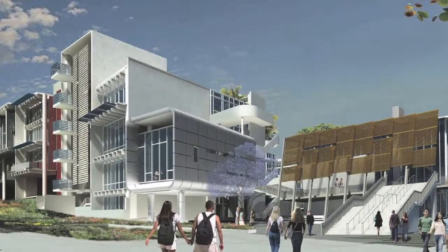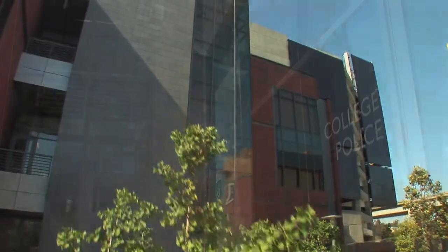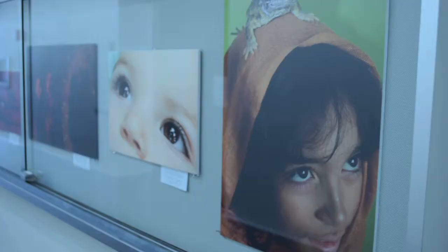For City College, the propositions have already funded the Career Technology Center, or V-Building, which houses the campus police and the cosmetology, nursing, and photography departments.